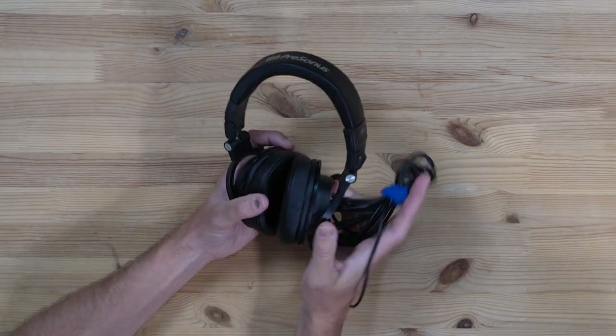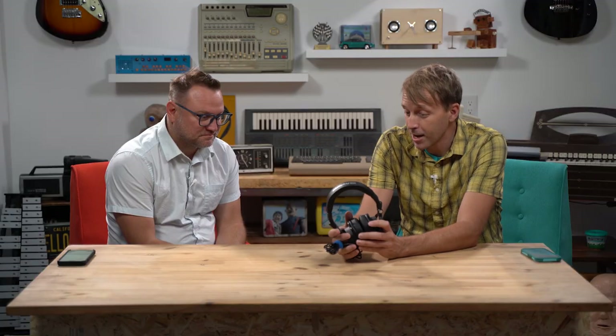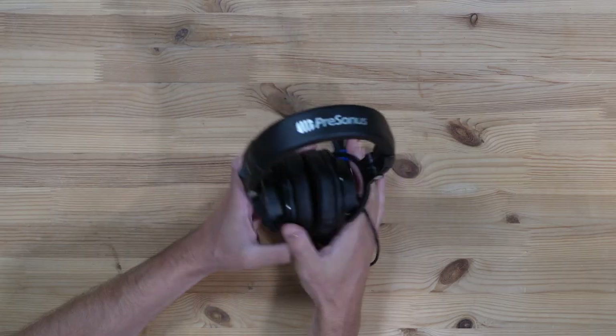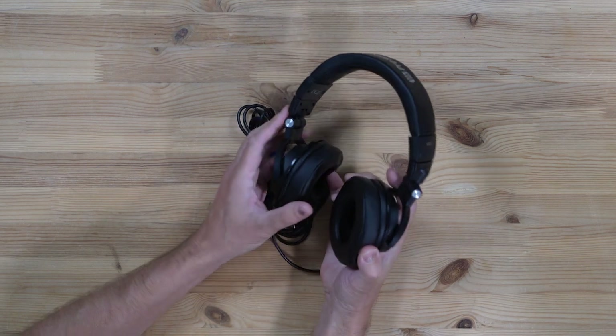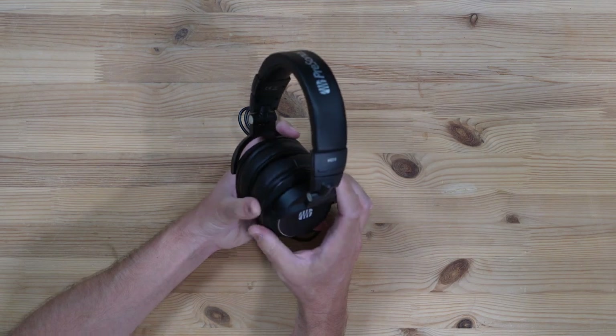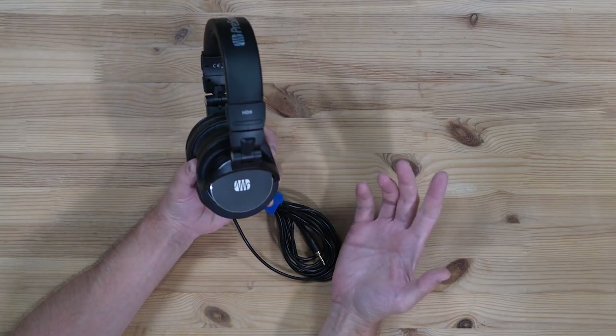A good set of headphones for a traveling musician is something that folds easily, something that's compact, that isn't too big or bulky. You've got to think about things like closed back or open back headphones. If you're going to be on a loud plane or in a cafe, you're probably going to want closed back. They're not going to sound quite as good as open back, but in a loud environment, you're going to want that.